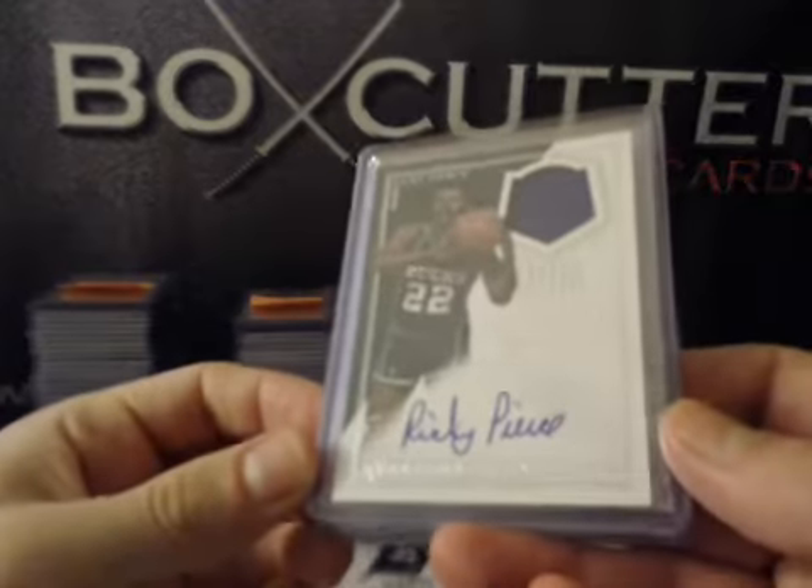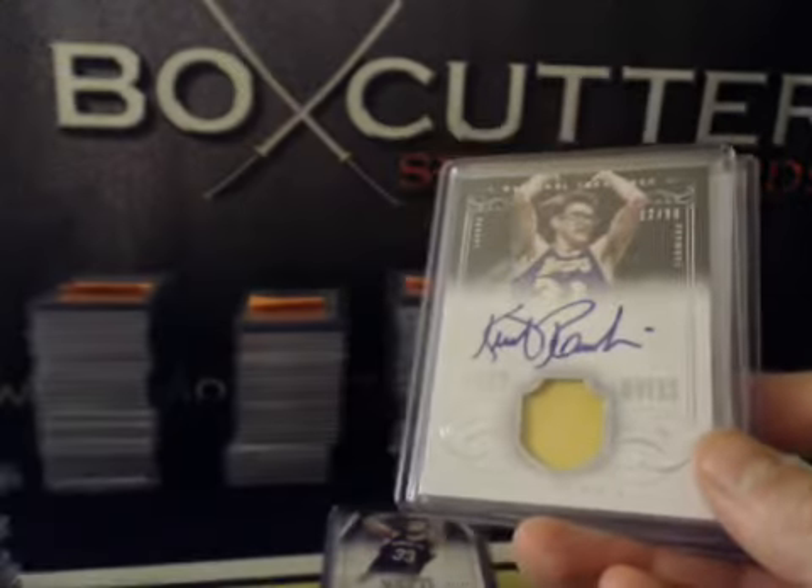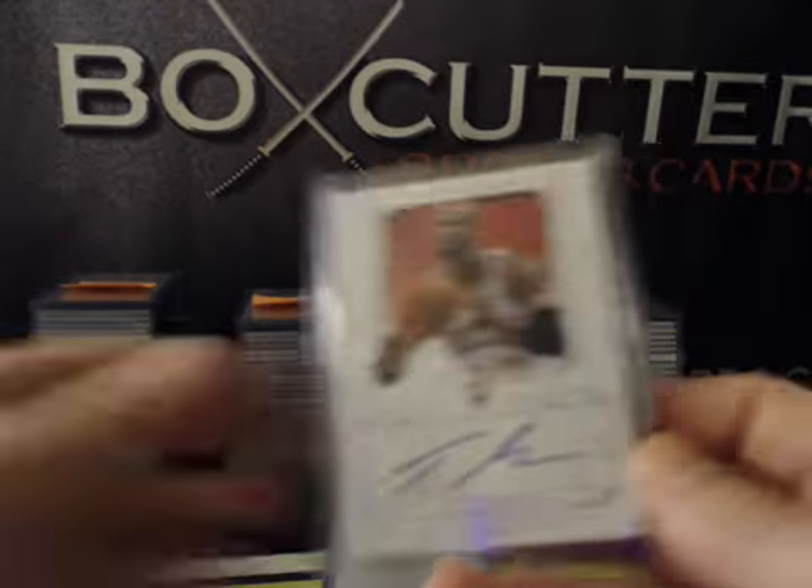Game Gear jersey autographed to 75: Ricky Pierce. Night Moves: Kurt Rambis, numbered to 99. Todd Gibson, numbered to 60.